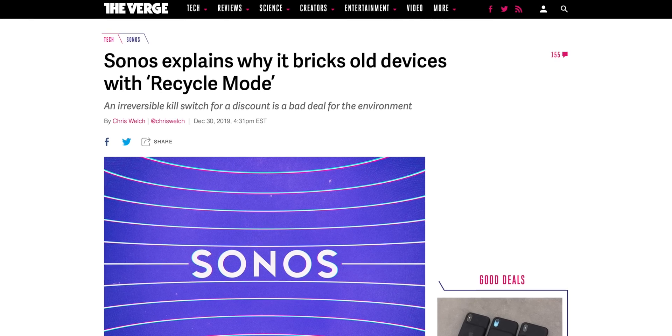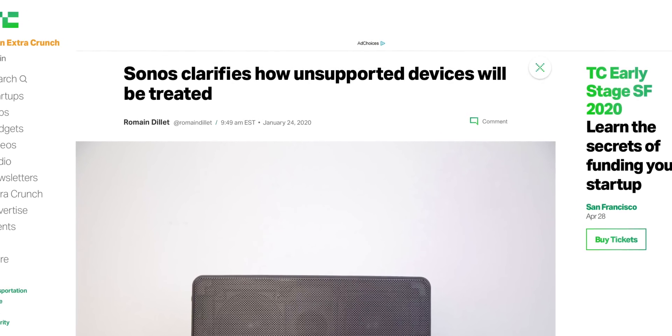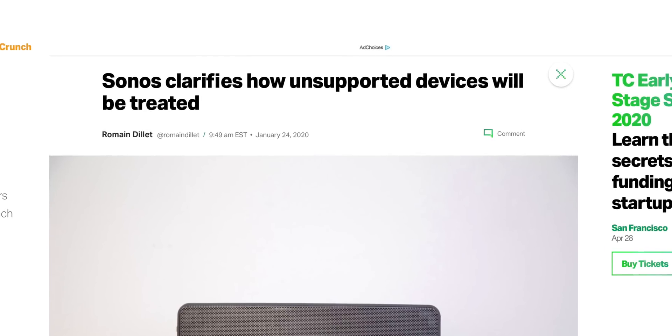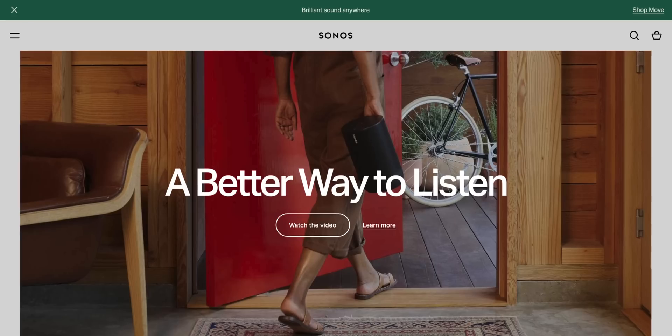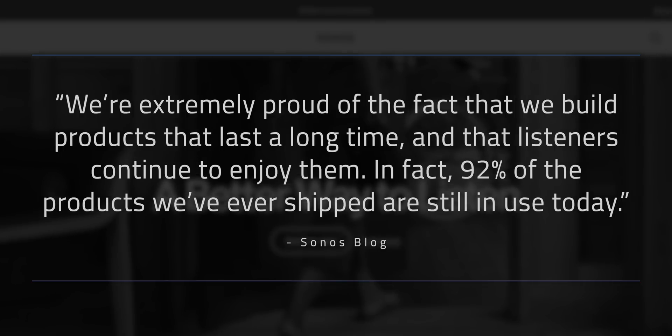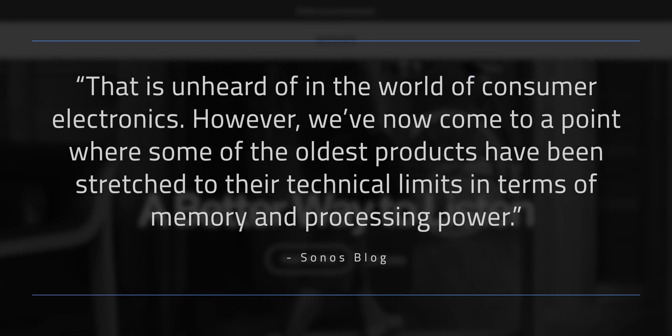Just last October, Sonos announced that they were offering a recycling feature for trading up to newer devices — get a discount on a new device as part of the trade-in, and the old device is made inoperable through a software patch. That announcement was followed this January with another announcement that Sonos would stop updating all devices on your Sonos network if you had one of their older, now unsupported devices in the mix, like the Zone Player or the first generation Play 5. That means if you had a brand new Sonos One on the same setup as the first generation Play 5, the Sonos One wouldn't get any updates anymore along with the Play 5.